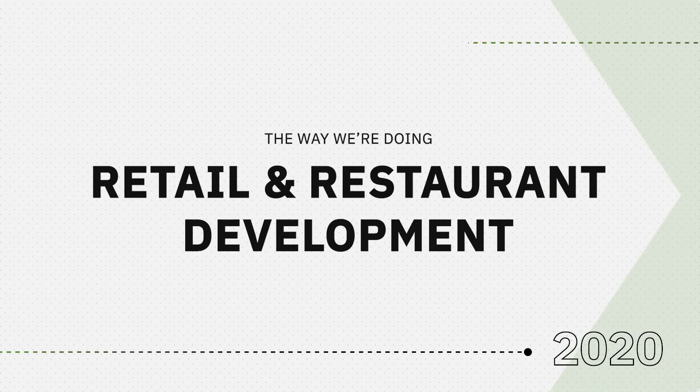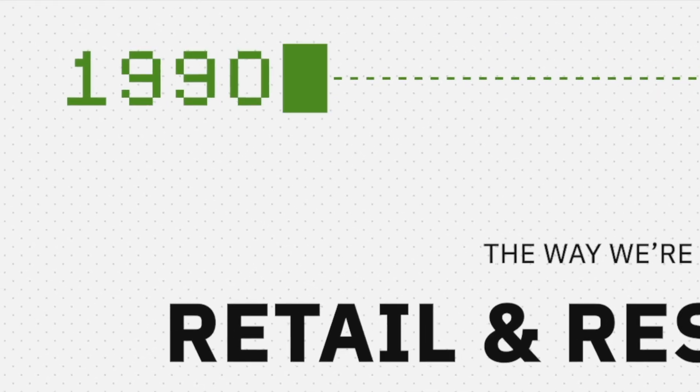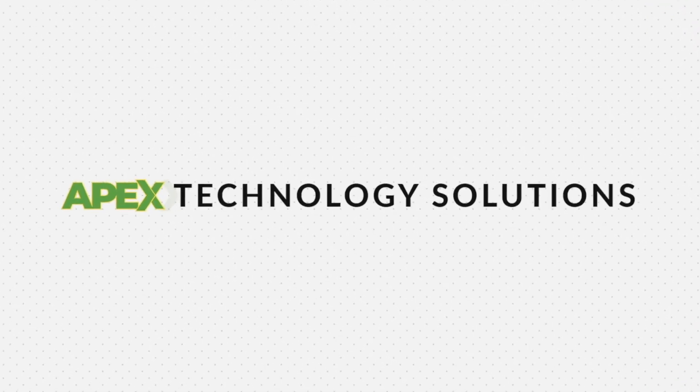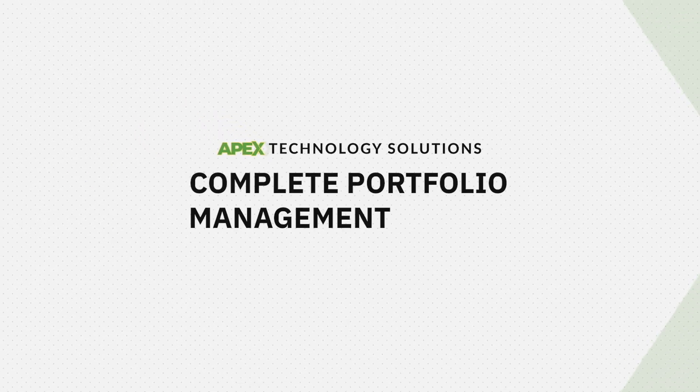All right, let's face it — 2020 is here and the way we're doing retail and restaurant development is stuck in the 90s. The problem is that while the market is moving faster than ever, your outdated tools are slowing down your speed to market. We've built a better way. Apex Technology Solutions has built a complete portfolio management system.